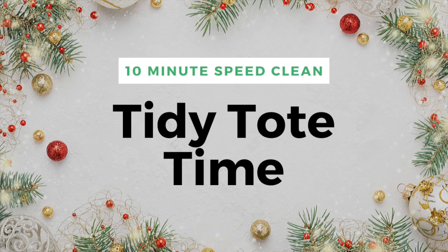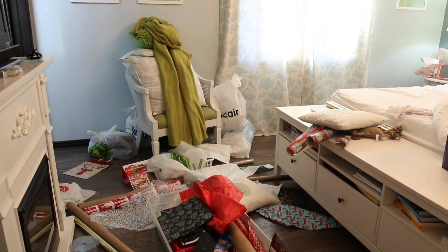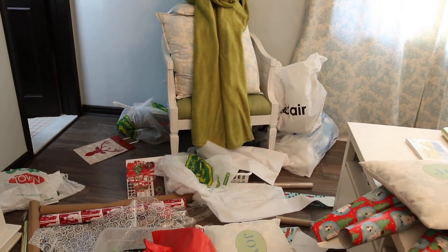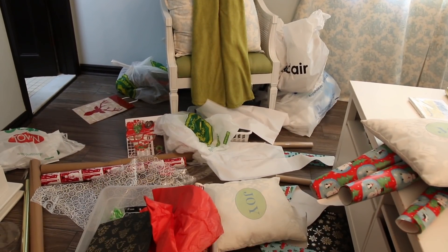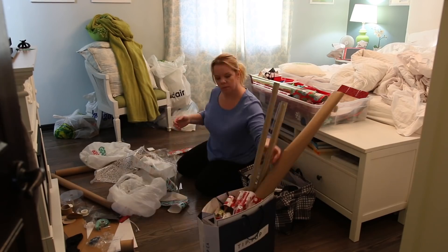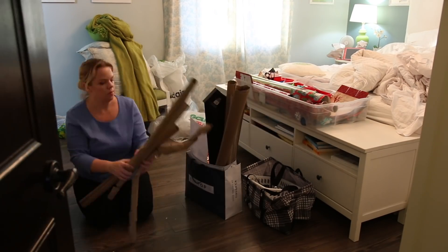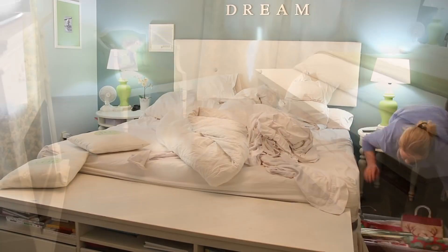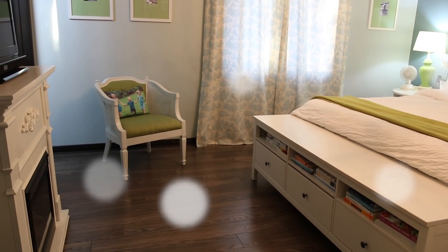The first thing you need to do is a 10-minute tidy. Pick a space that's messy, but not overwhelmingly messy. My bedroom is where we've been wrapping gifts, and obviously I haven't been picking up after myself. The truth is, this takes less than 10 minutes to completely tidy. If you have a space in your home that feels overwhelming, set a timer for 10 minutes, grab a tidy tote, and you'll be amazed at what you can accomplish.